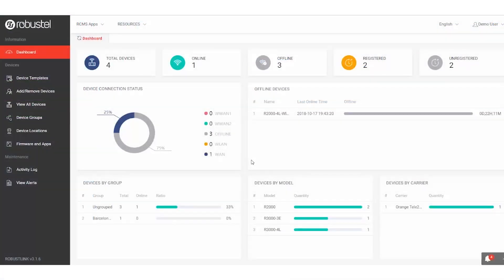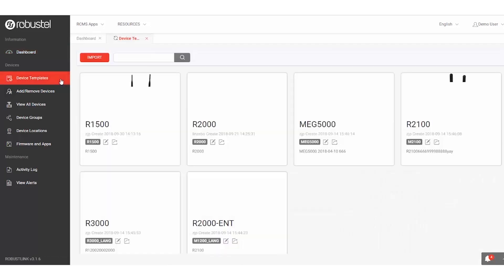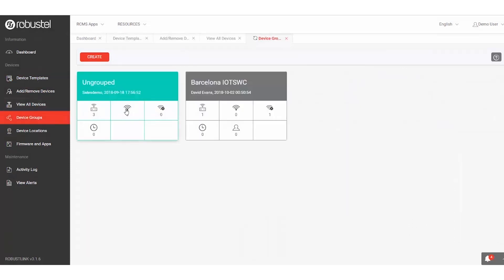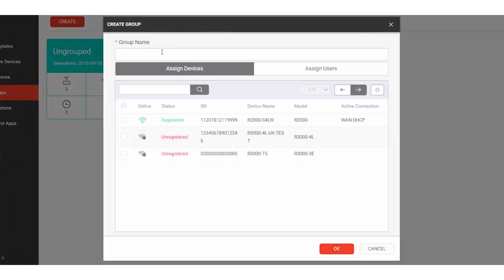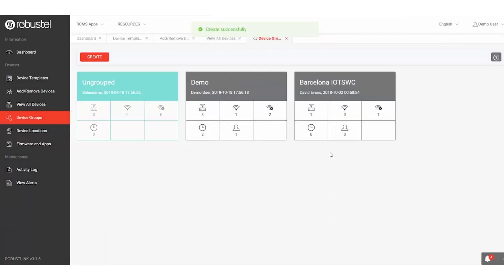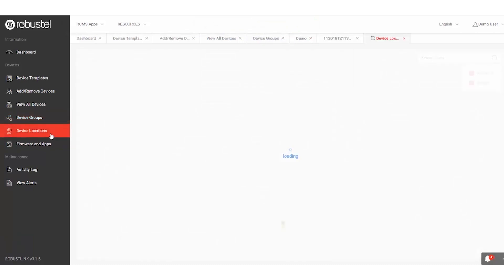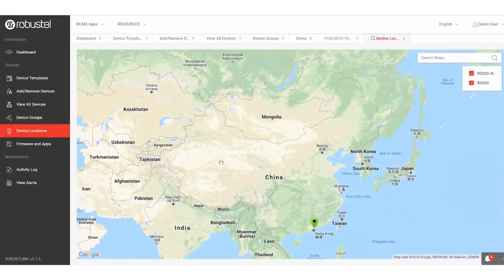For customers who want remote monitoring, management and control over their Robustel device fleet, all of our devices offer the ability to connect to RCMS, Robustel's cloud-based IoT device management platform. Connecting your Robustel device to RCMS opens up options for real-time monitoring, over-the-air firmware, APP and configuration updates, device location and a host of other remote tools to improve efficiency and reduce overheads related to IoT device management.